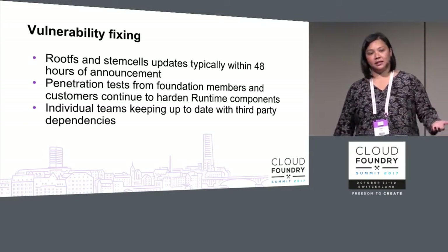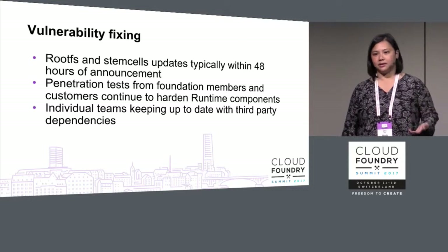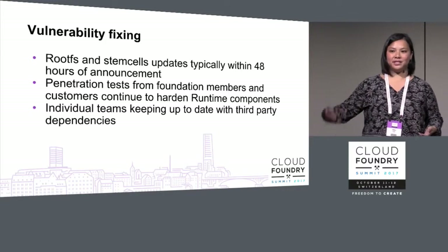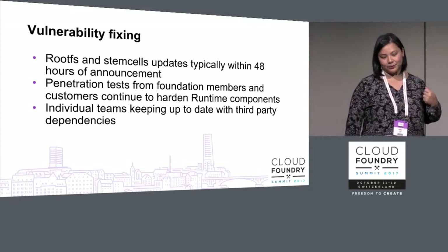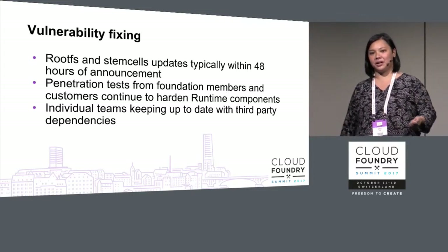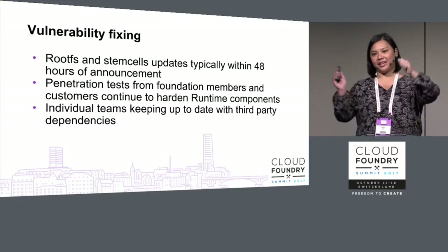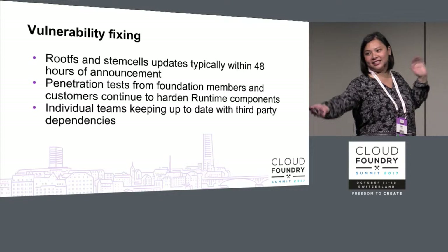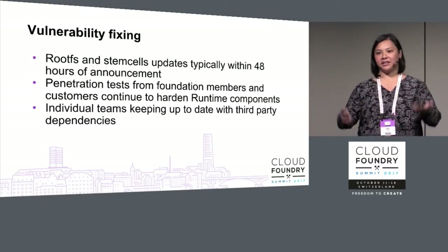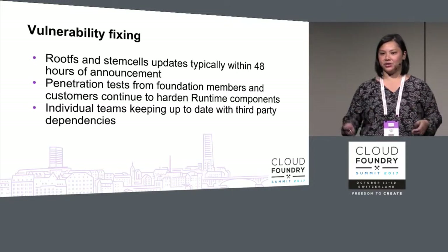Vulnerability fixing: Cloud Foundry is best-in-class in how quickly we patch rootFS, stemcells, and components as things are reported. You'll see those updates on the security mailing list. We have an amazing number of penetration tests from across the wide ecosystem — enterprise companies and providers are throwing all their resources at UAA and the projects in general, providing that back almost on a weekly basis, and we're triaging and addressing those as quickly as we can.